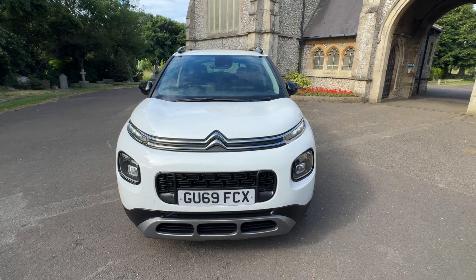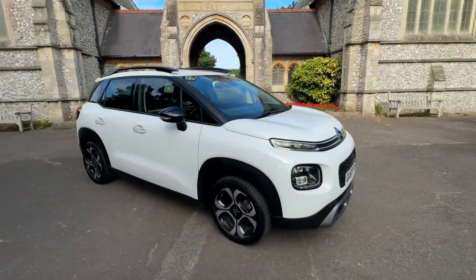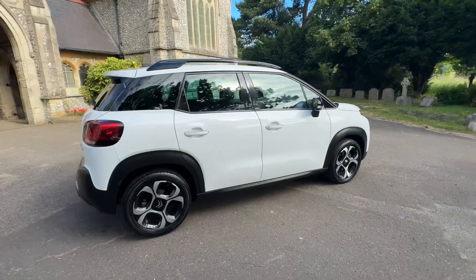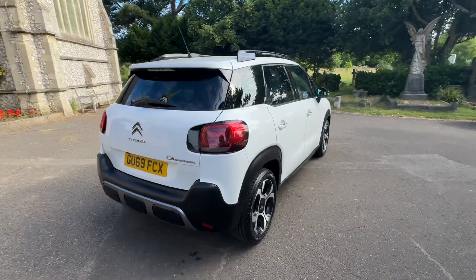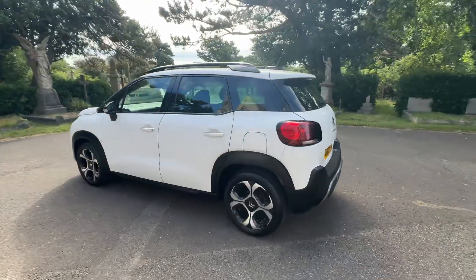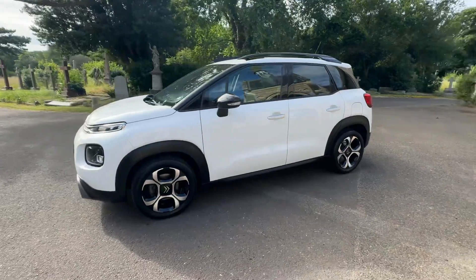Here we have a cracking example of a 2019 69-plate Citroen C3 Aircross. It's a petrol manual doing just over 78,000 miles, finished in white with black cloth interior. It comes with full history based on the mileage intervals, having four services, with the last service being done in February 2024 by a Citroen Main Dealer, where it also had the cam belt replaced.